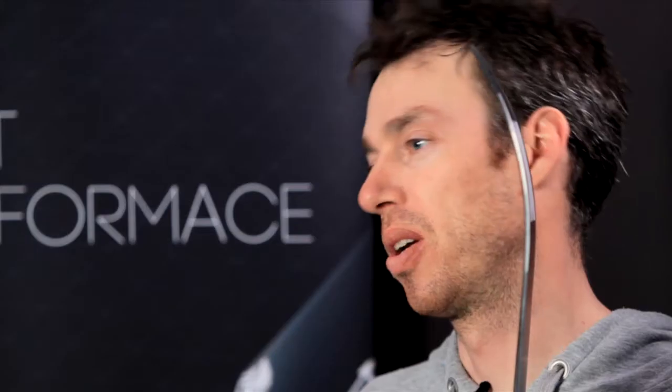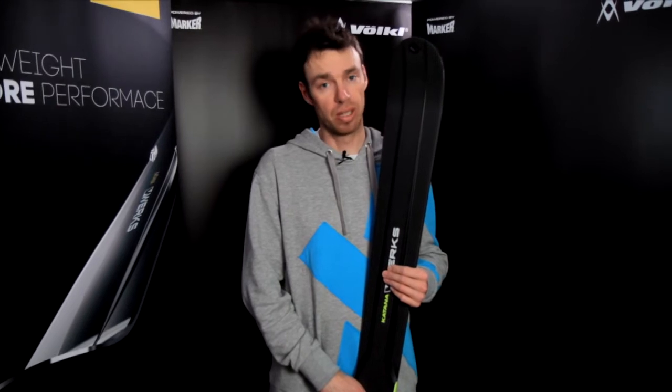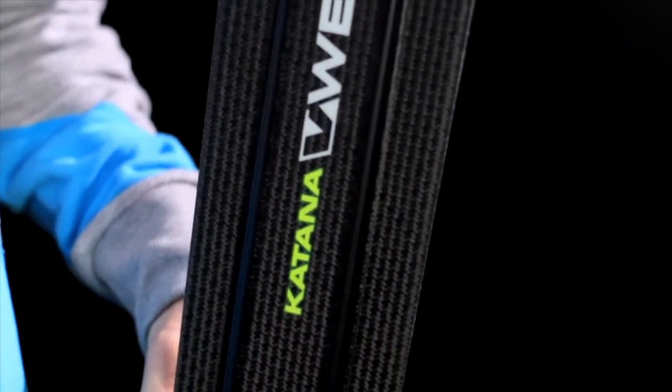My name is Patrick Wesch. I'm a product manager for Völkl Freeride Skis, and with this new product we wanted to develop the best possible freeride ski on the market. We're talking about a ski called the Katana VWX. The basis for this product is the Völkl Katana.